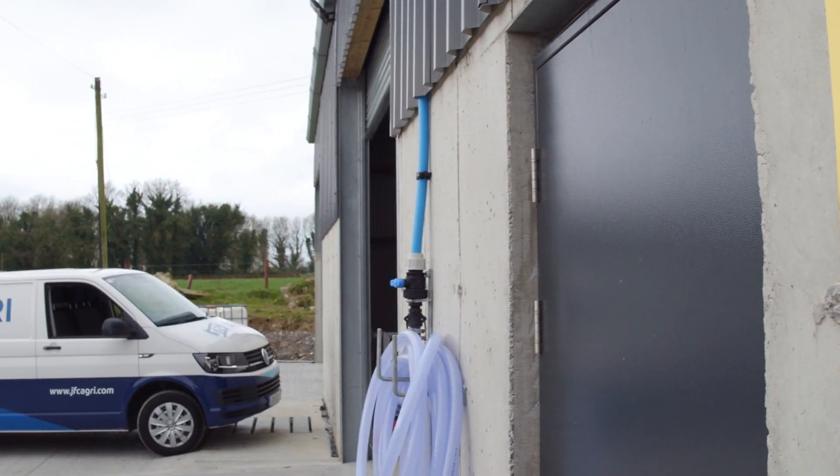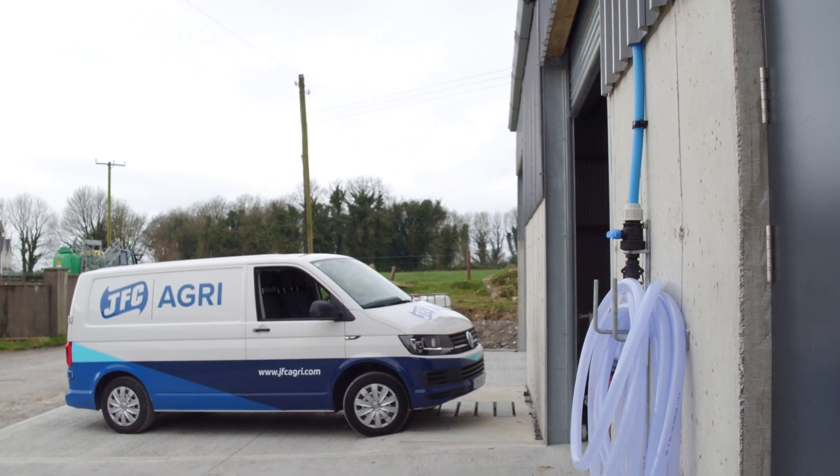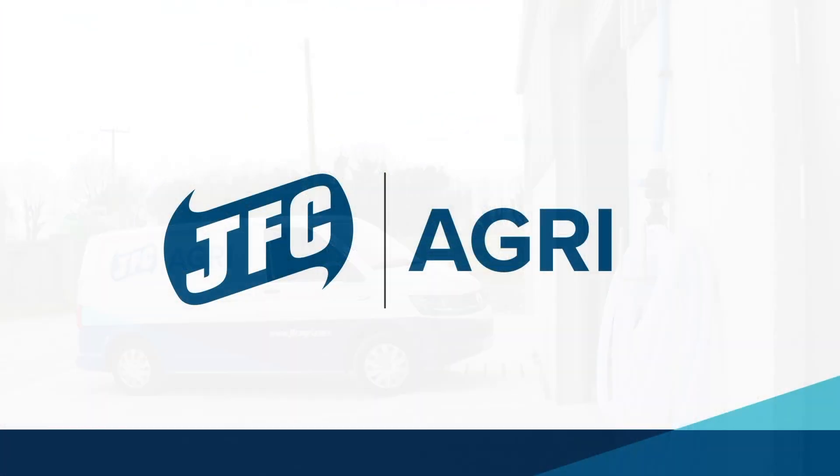For more information or to receive a quote, contact our team today or visit jfcagri.com.